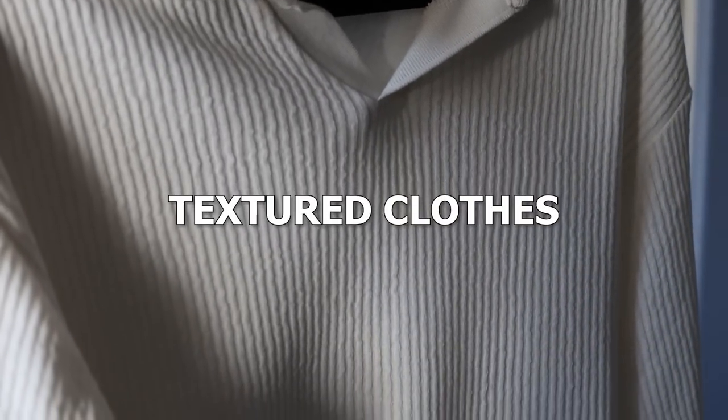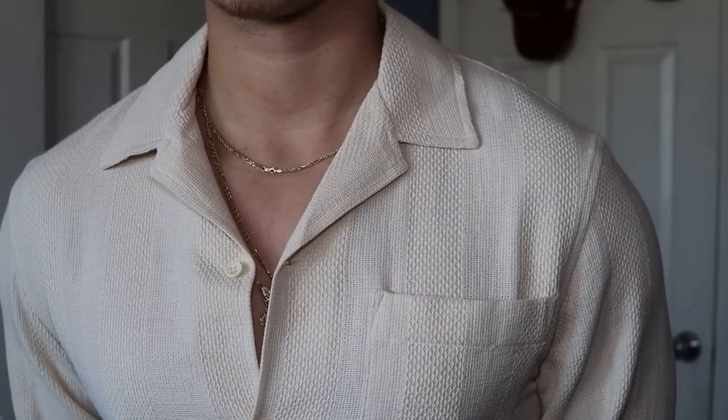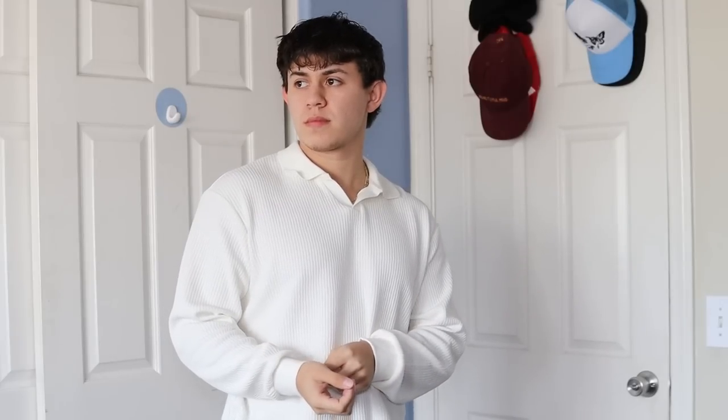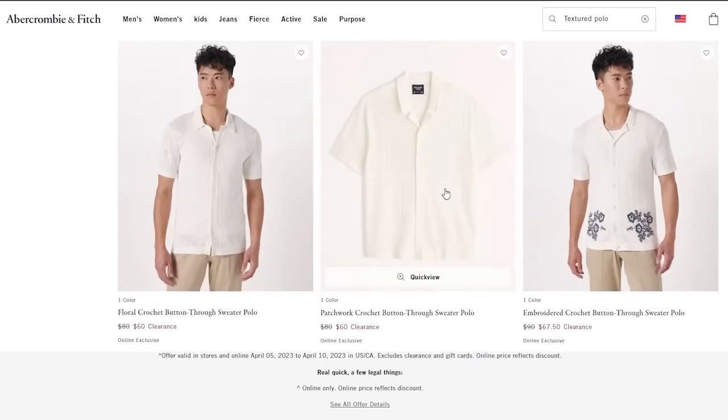The first thing you need to start wearing in these warmer seasons is textured clothes. If you want something different without getting too far out of your comfort zone, switch it up from normal t-shirts and button-downs. The biggest examples are my two most recent pickups from Zara — a textured long sleeve polo and a textured button-down. By textured, I mean things outside of normal cotton, things with pattern in them. This long sleeve polo has a knit pattern that's pleated, making it look completely different from a normal polo, and same with this button-down.